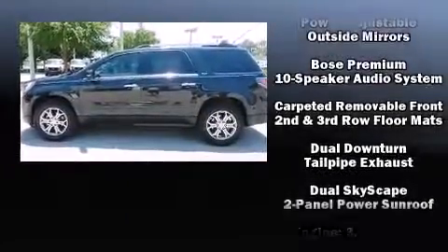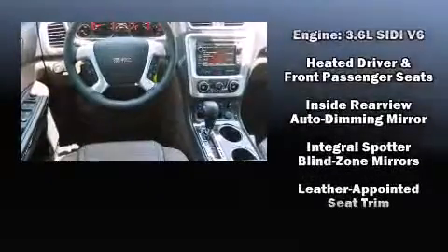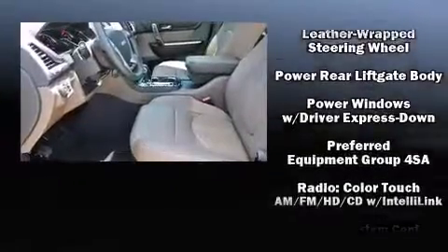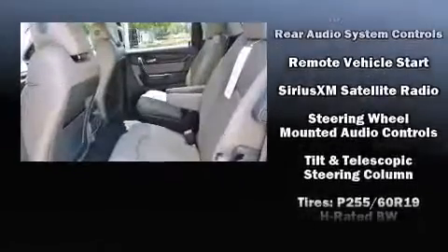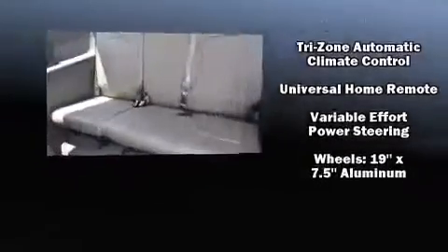Audio features include a CD player with MP3 capability, rear-mounted audio controls, steering wheel-mounted audio controls, and 10 speakers providing excellent sound throughout the cabin.